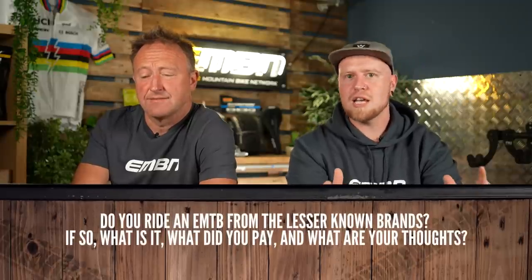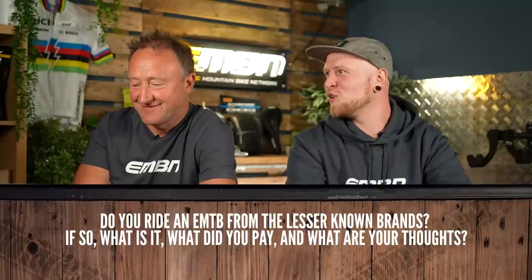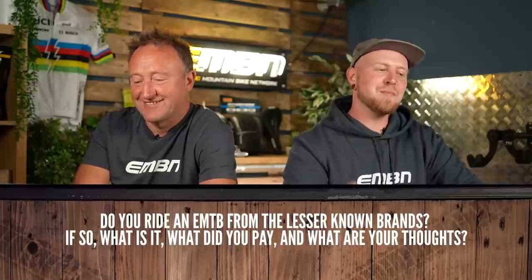The big question this week is all about price and value. Do you ride an e-mountain bike from a lesser-known brand like Zundap, or do you have an Ananda motor? If so, what is it, what did you pay, and what are your thoughts? Do you believe it's better value for money than one of the bigger brands? Leave your comments below and we'll tackle them next week.